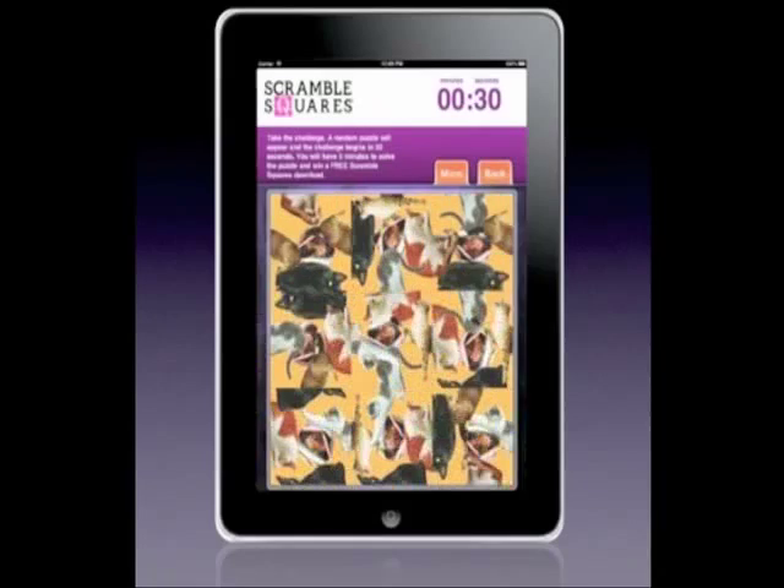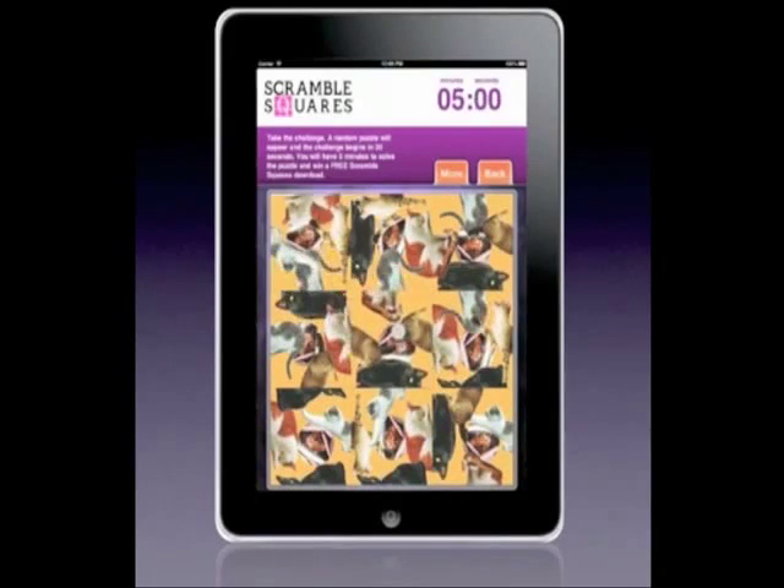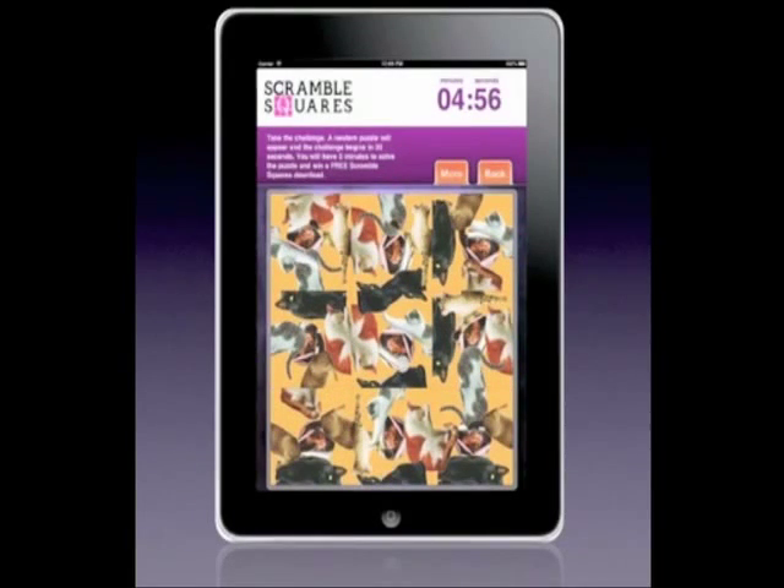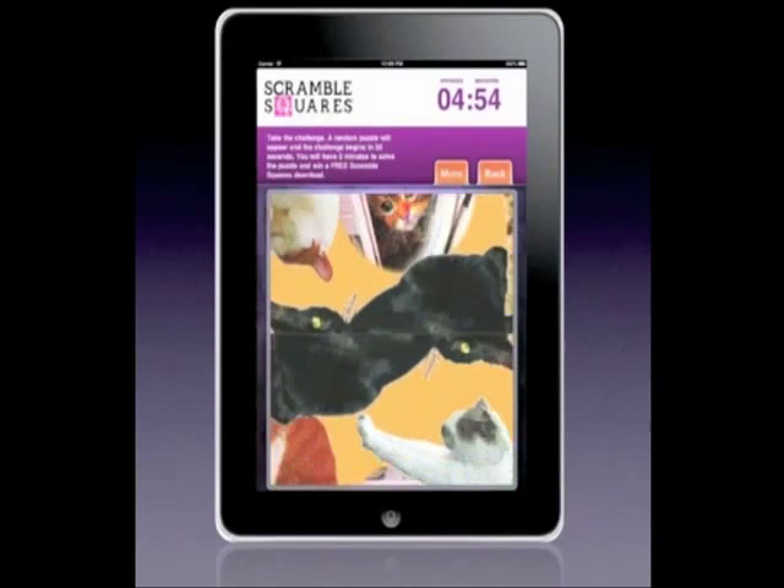Here's how Scramble Squares work. Each puzzle is made up of 9 squares with a unique image pattern that's part of a complete picture. Move the squares to match those of its surroundings. Pinch and zoom to check your alignment.